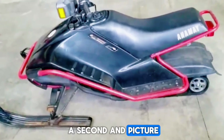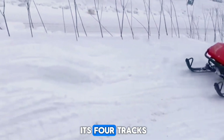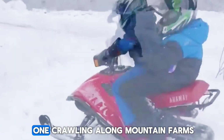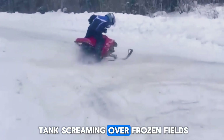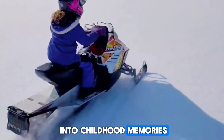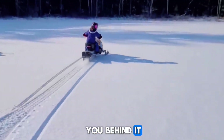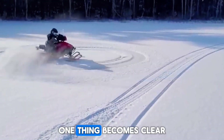Now take a second and picture them all — the compact Bombardier workhorses, the Snow Kitten with its four tracks, the Japanese AC21 crawling along mountain farms, the insane homemade mini-tank screaming over frozen fields, the tiny Yamaha and Cushman machines that turned snow into childhood memories, and the Husky dragging you behind it. When you look at them together, one thing becomes clear: in the frozen world, you don't need a giant machine to be a legend.